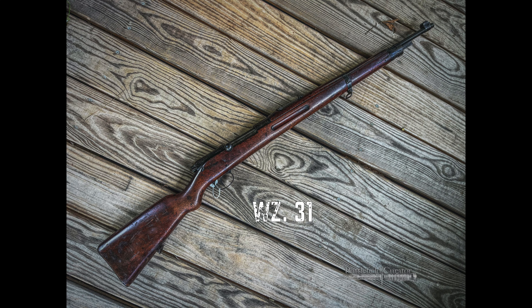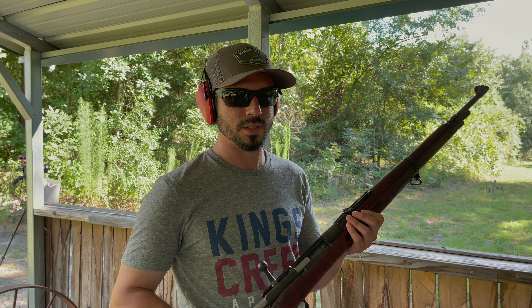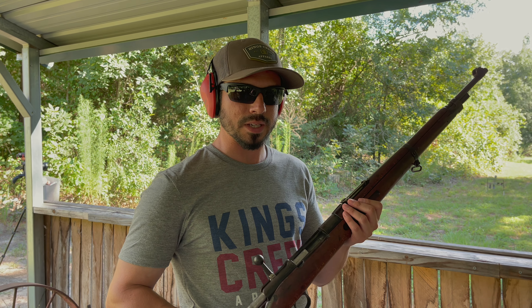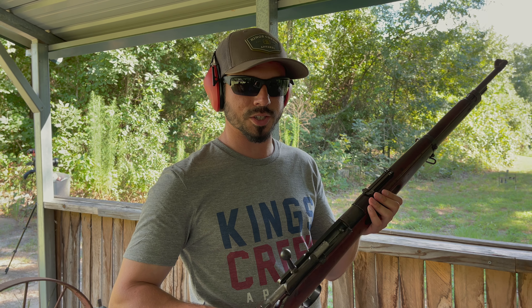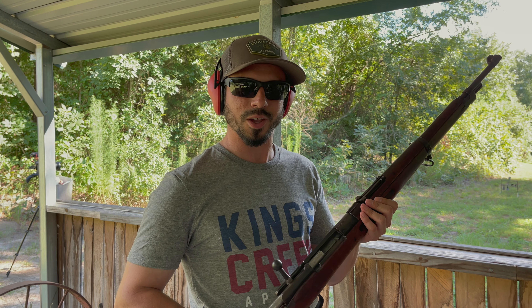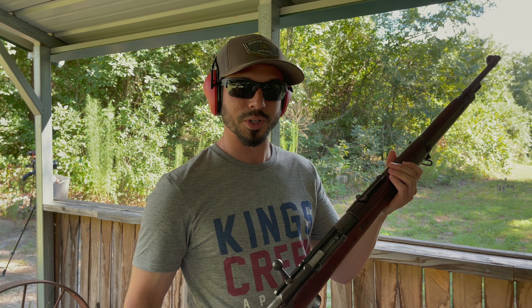So this WZ-31 is an undocumented bring-back from the Second World War. So it's a very unique piece — very rare, very collectible. You don't see these come up too often on auction sites or anything. It's a pleasure to shoot this, and I want to thank Will over there who's behind the camera right now. Yeah, it's a pretty cool piece of history.